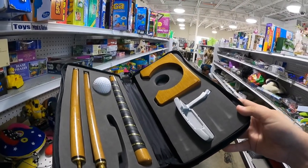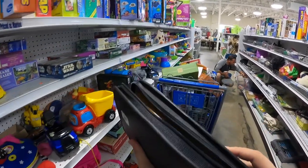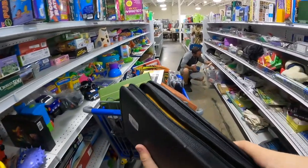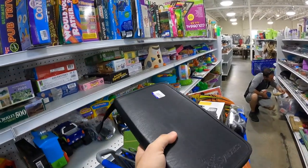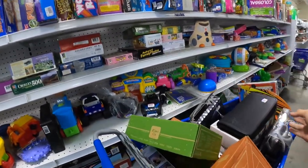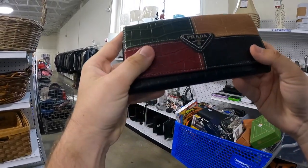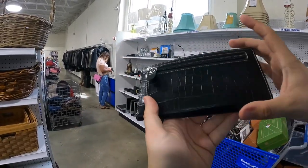Someone help me in the comments — what is this? It looks like a pool cue but it has a golf ball on it, so it has to be like a golf ball-style pool cue or something. I couldn't find it on Amazon, couldn't find it on eBay, couldn't find it online at all, so I did not end up buying it.